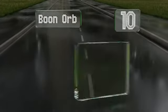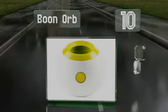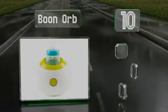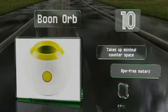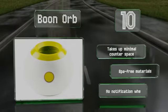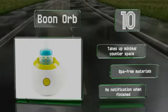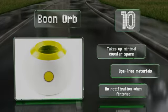Starting off our list at number 10, the Boon Orb comes in a fun shape with a retro white and green design that looks great in your kitchen or even a child's bedroom. It includes a graduated tube that makes it easy to measure the perfect amount of water and also has an insert for baby food jars. It takes up minimal counter space and is made of BPA-free materials. However, it provides no notification when it's finished.